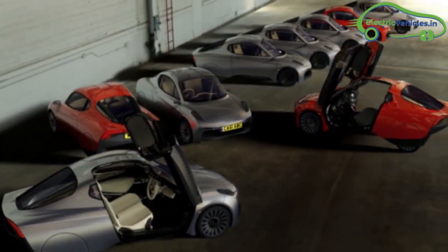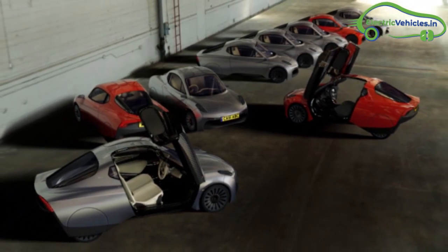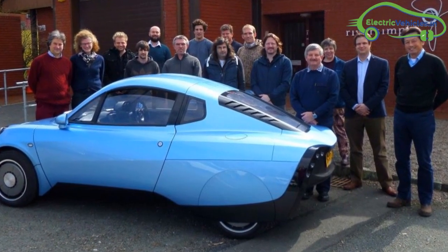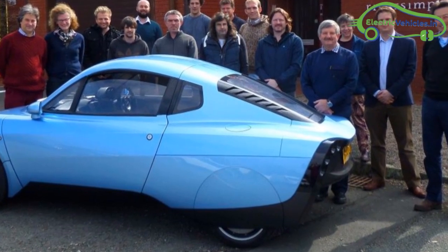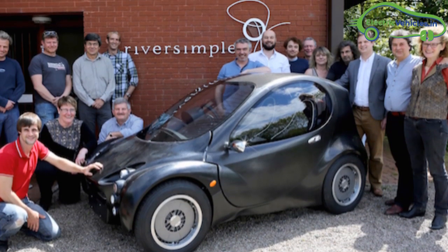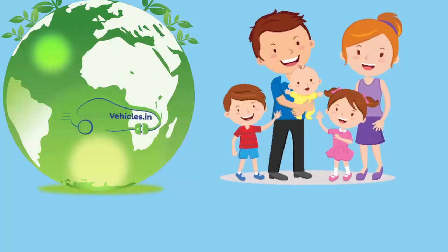The fuel cell electric car can give a range of 300 miles with a top speed of 60 miles per hour. Riversimple Rasa is conducting their third and final crowdfunding campaign, and once the campaign ends, we can get a clear idea about the launch date of this electric fuel cell car.